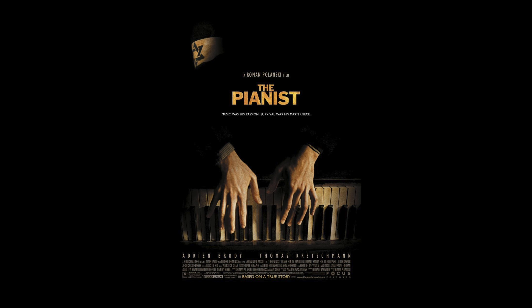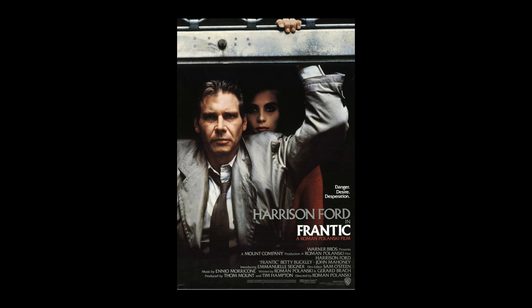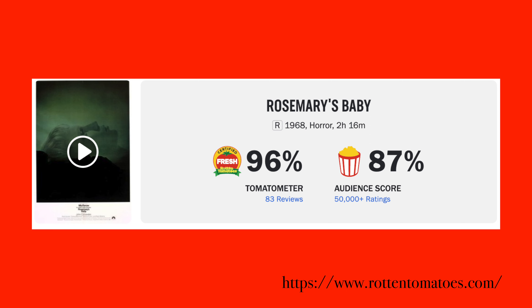And if you don't know who Roman Polanski is, he's a Polish filmmaker who made a lot of American films such as The Tenant and The Pianist — a very, very talented individual. But having said that, this holds a 96% on Rotten Tomatoes.